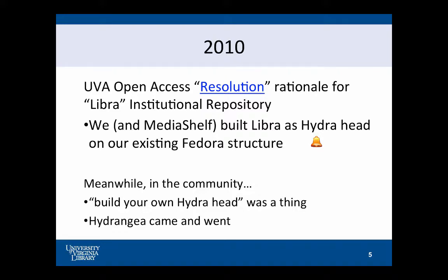Other institutions were building their own Hydra heads as well. And for the first time, we really see a community-sourced project to look at a particular implementation — a Hydra implementation built on top of Fedora — which was called Hydrangea. It didn't really answer anybody's problems, but it was a nice start.